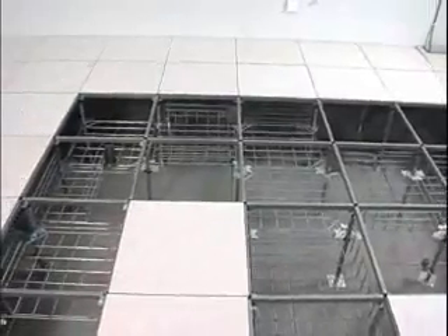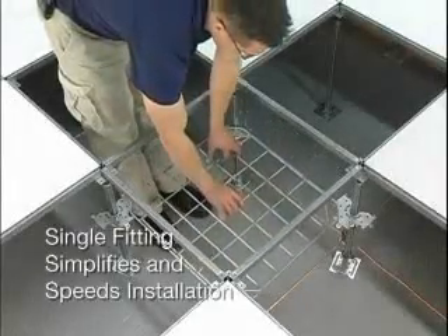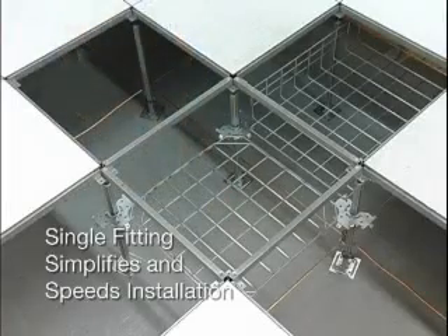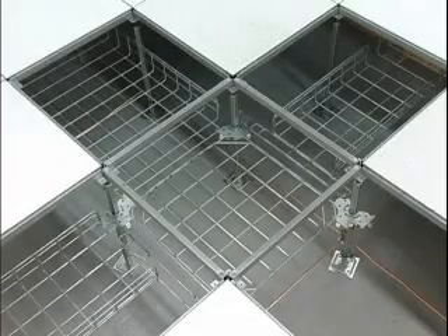Additional modular components enable the GridRunner system to meet virtually any data center configuration. The universal intersection can be used to create right angle turns, horizontal tees, four-way crosses, or transitions to other wire basket sizes. The simple design and assembly eliminates the need to cut or field fabricate specific fittings, speeding installation.